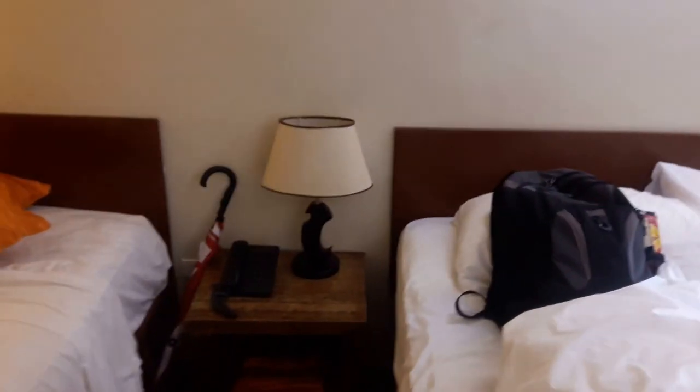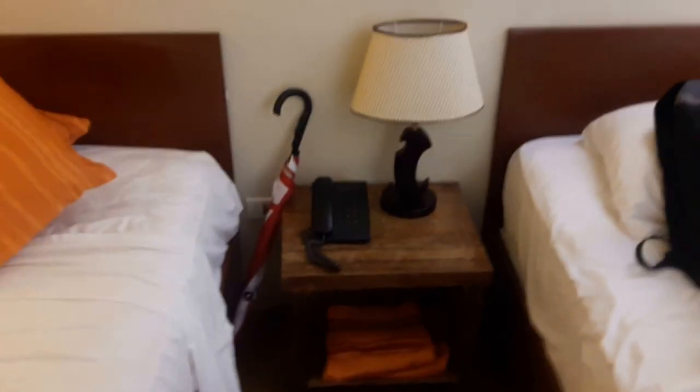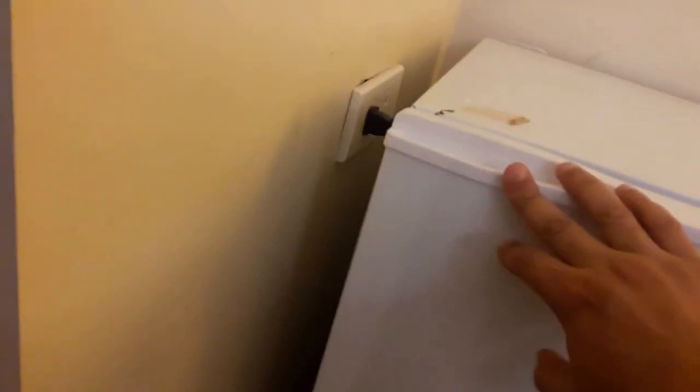Even though we didn't necessarily need two beds. There's a phone to call people at the front desk, and it's also the phone they use to contact you to let you know your breakfast is ready in the morning, which is nice. Here's the refrigerator — it's not stocked; this is just stuff I purchased.